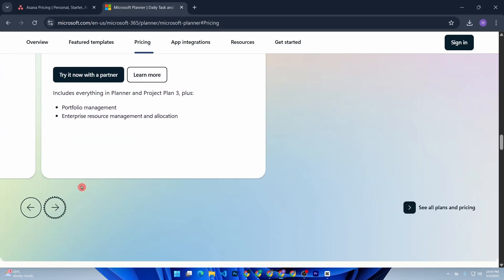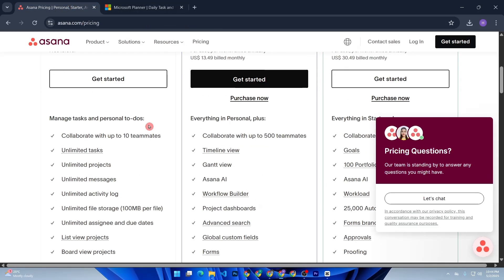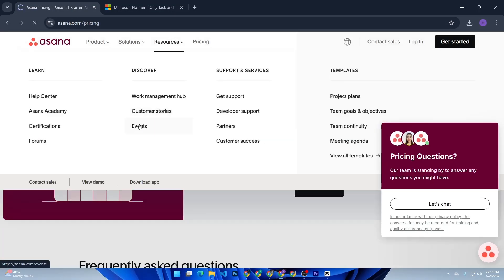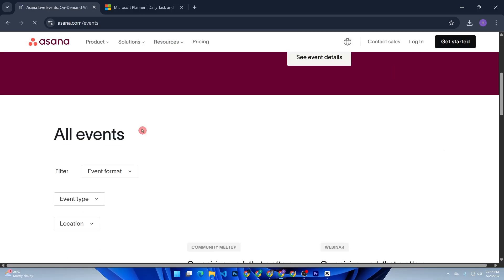Now let's talk downsides. Asana can be overwhelming if you've never used project management software before — expect a bit of a learning curve. And honestly, it can feel like overkill for simple projects.